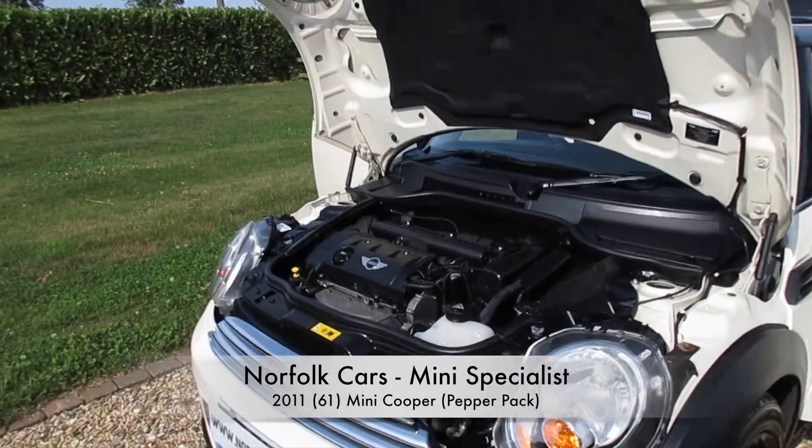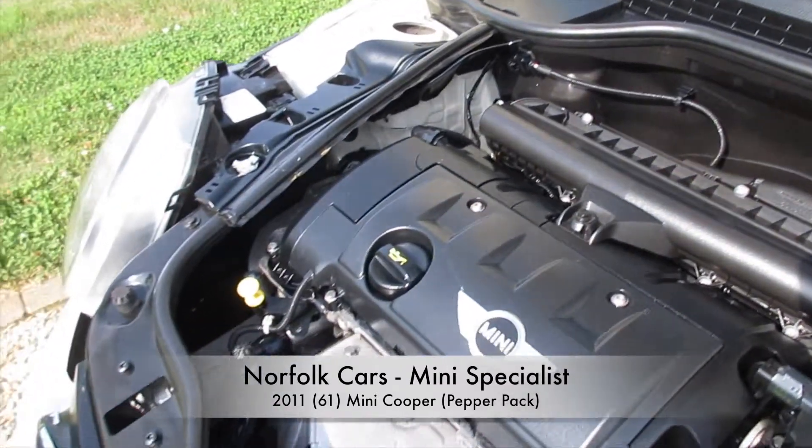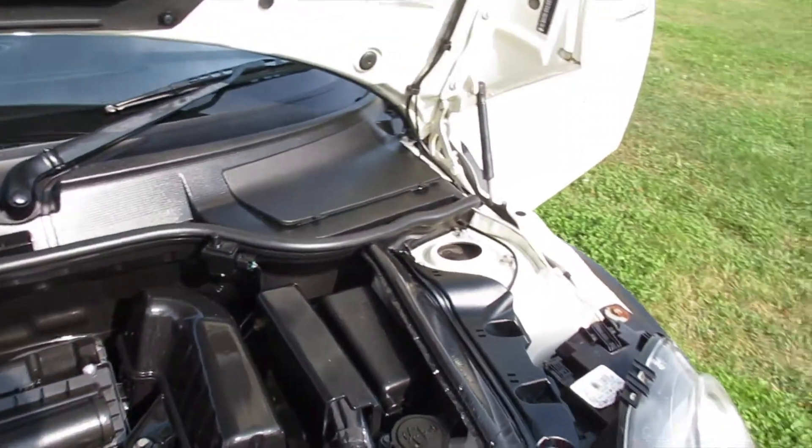This is our 2011 61-plate Mini Cooper with a pepper pack. It's got the 1.6 petrol engine and it's finished in pepper white.